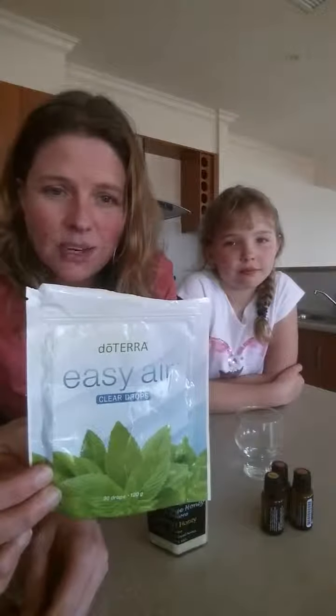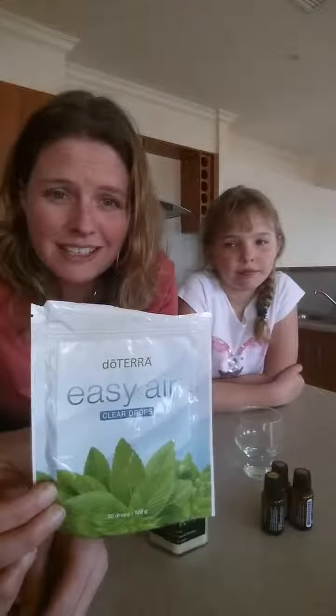Izzy's going to help me make some honey cough mixture because she's been using our Easy Air Clear Drops, but I didn't expect anyone to get sick these holidays, so I only bought the one packet and she's already chewed her way through them.